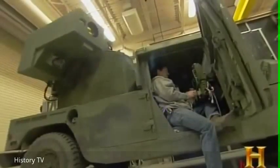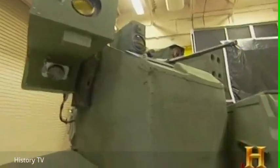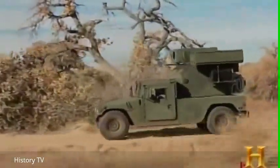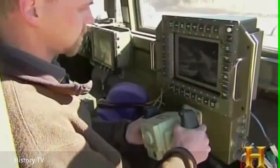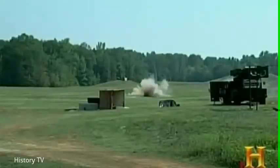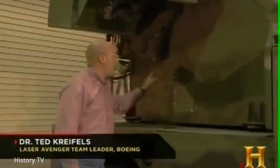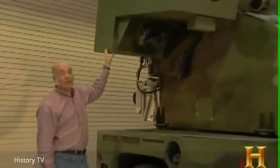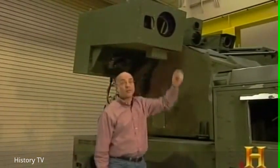The Boeing company redesigned its Avenger Humvee system to include a one-kilowatt solid-state laser in its onboard arsenal. It was designed not to target enemy soldiers, but improvised explosive devices and unexploded ordnance that threatened U.S. troops. The laser is located in the turret, and it feeds by an optical fiber up to the beam director, where the light is expanded and stabilized, then emitted from the front aperture out to the target.